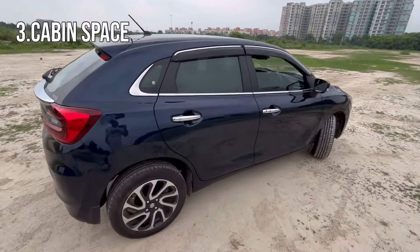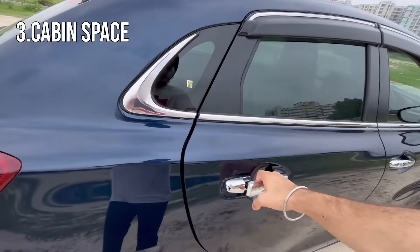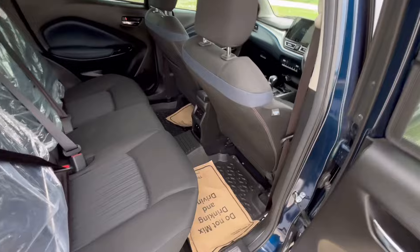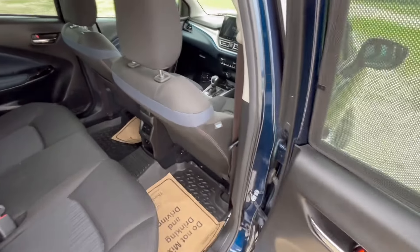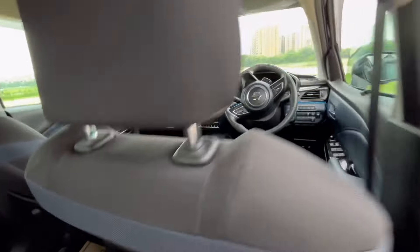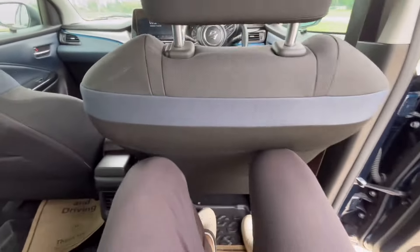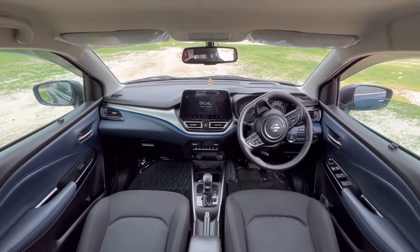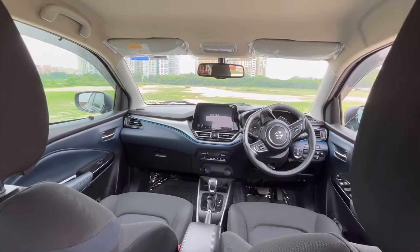The third plus point of the car is the space. It is segment-leading space, and in the whole segment it is the most spacious car. I have the seat behind myself set to my position — I am six feet tall — and you can see there is still a lot of space. It feels airy and wide inside, so this is also a big plus point.